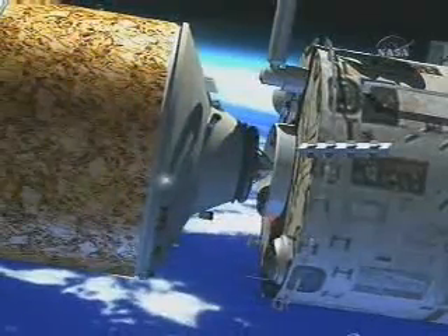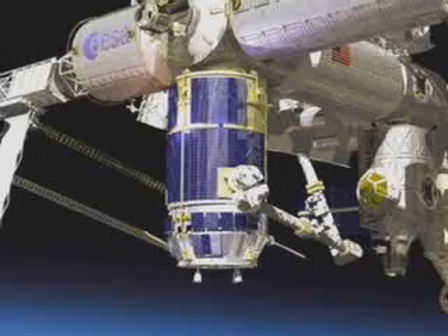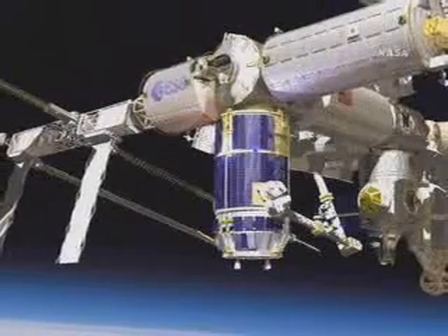Deliveries to ISS via Progress and Soyuz, ATV, and Space Shuttle will be augmented later in the decade by JAXA's H-2 Transfer Vehicles, which will have capacities slightly smaller than the ATVs.